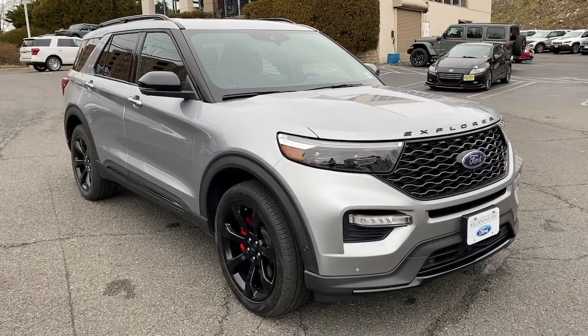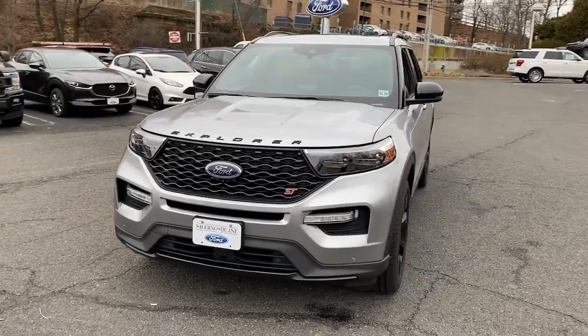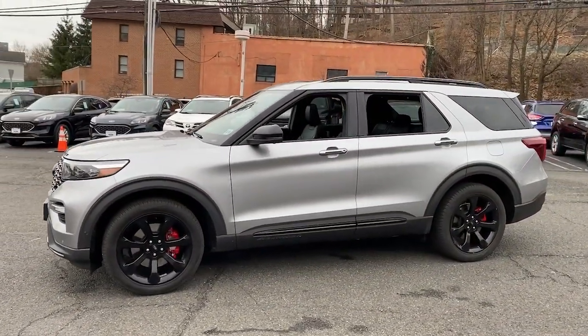This could be the car for you. The 2020 Ford Explorer. With less than 30,000 miles on the odometer, this vehicle provides excellent value.